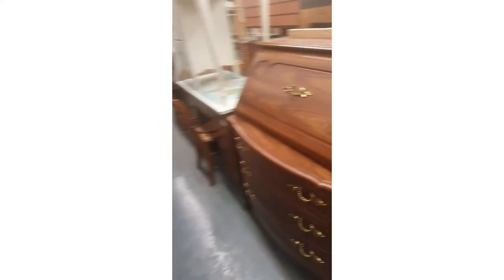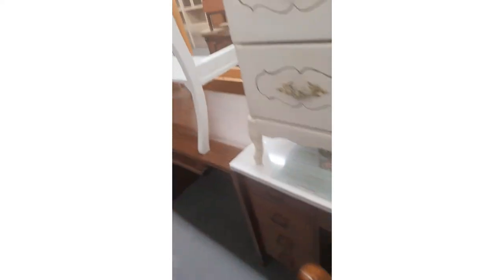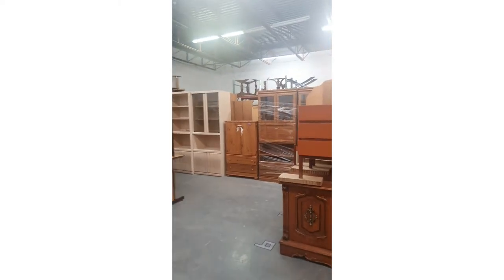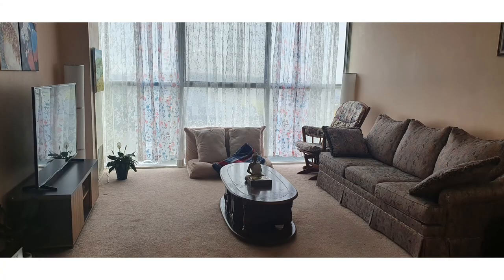So if you're a newcomer, Google about Furniture Bank in your area, take an appointment, and go and select the furniture. It's a very, very good concept and it would save you hundreds of dollars. Thank you so much.